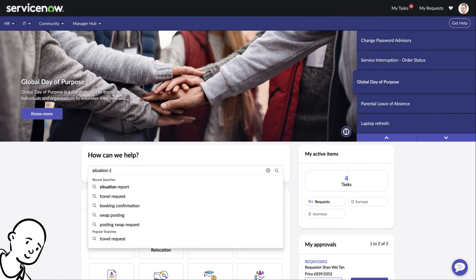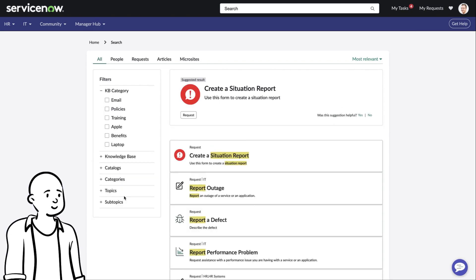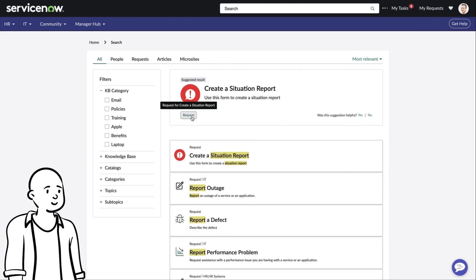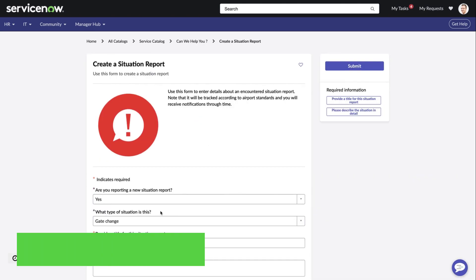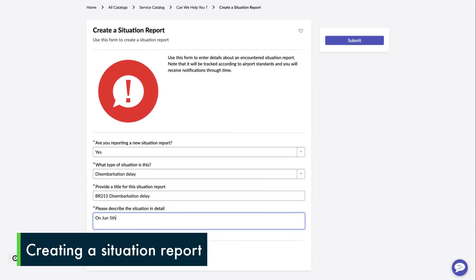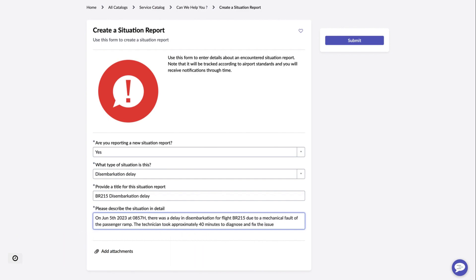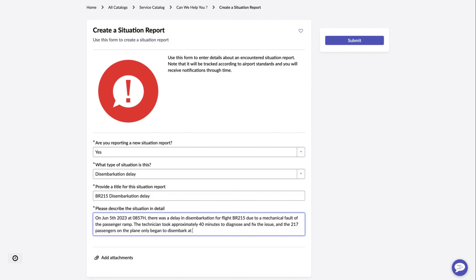We'll first start with Steve, who intends to create a new situation report for flight BR215. We see the form here, where he is able to indicate that it is a new situation that he is reporting, and to fill in all the details regarding this incident — which includes text explaining the time of the incident, as well as what happened following this disembarkation delay.